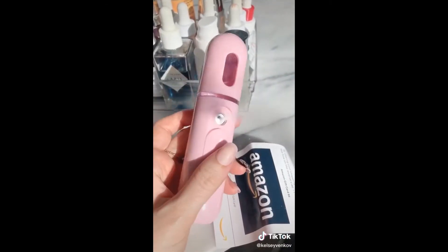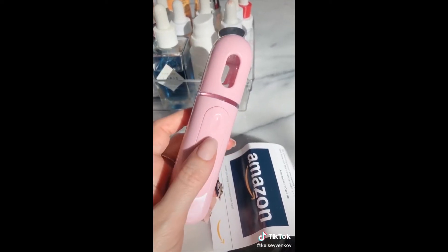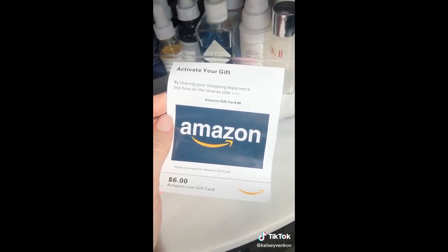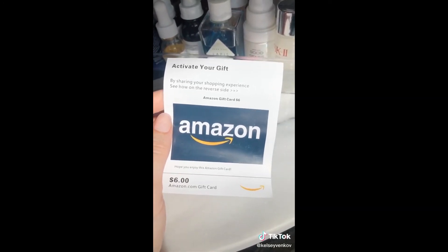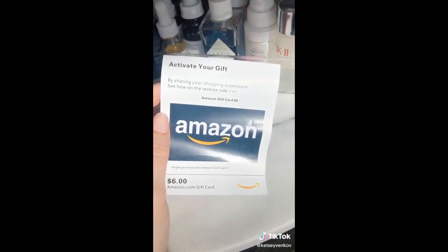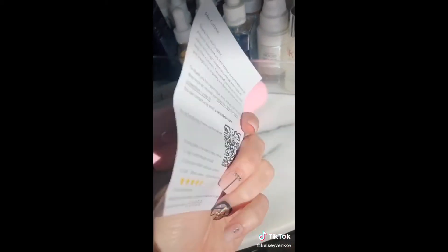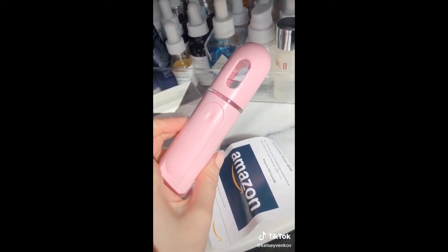It's also really great for people with dry skin because it provides a lot of hydration, and it also helps your skin absorb skincare products easier. But wait, it gets better — I pulled this out of the box and this is a $6 Amazon gift card. You do have to share your experience on their site, but you can write a good review and they will send you a $6 gift card, so basically you can get this for a few dollars.